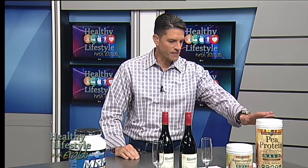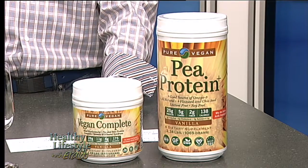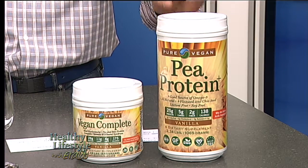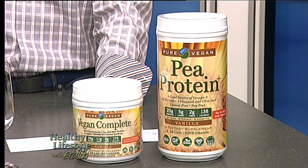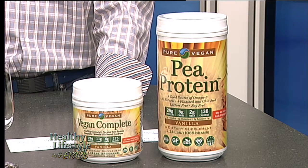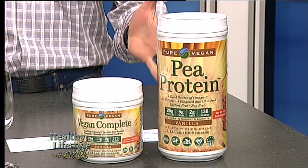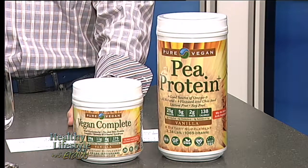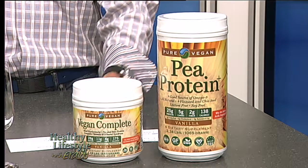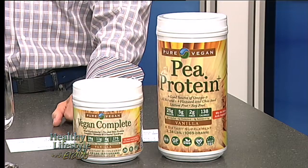Let's start right here on the left-hand side. There is a product called the pea protein, which is with chia and flax seed. This is a special item that was suitable for vegetarians. It is lactose-free, cholesterol-free, no artificial flavors or sweeteners. It is easily digested, and it's also gluten-free. So this is an excellent protein for your vegetarians.